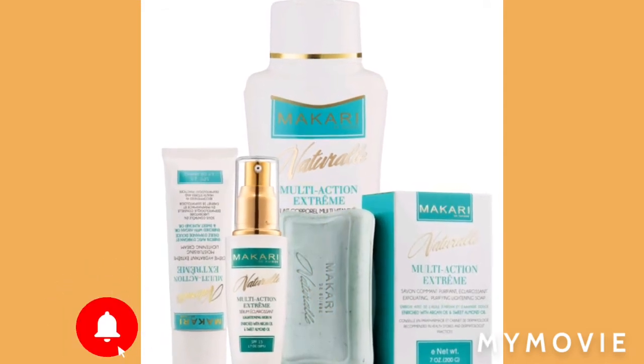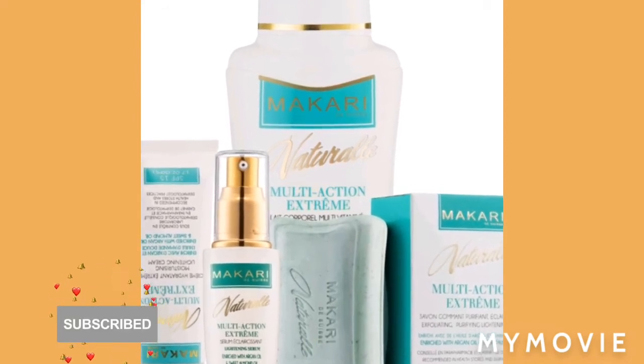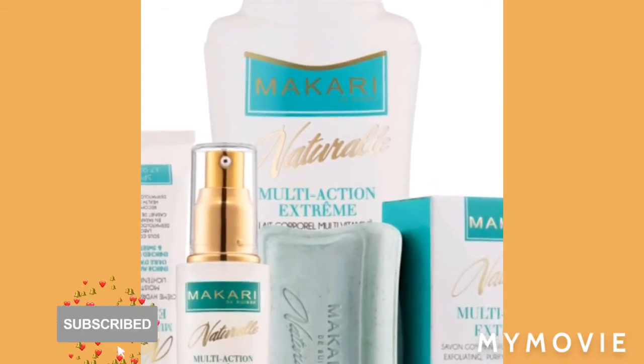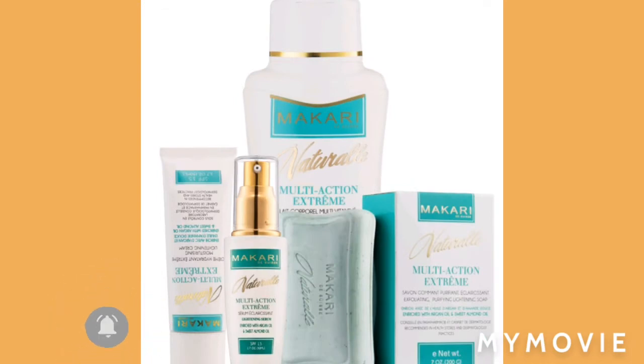And for the final one, the Macari multi-action extreme. These are for people who have sensitive skin — like anything you put on their face, it just feels tingling or whatever. So this product, the Macari, is personally made to fit.